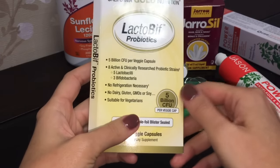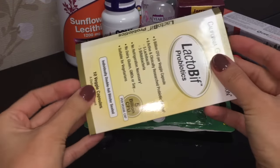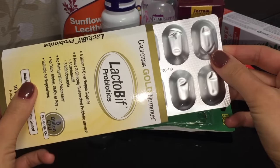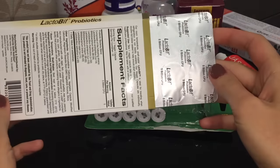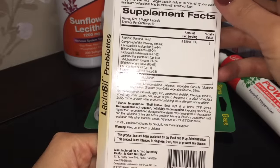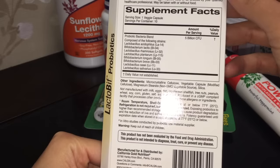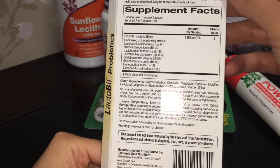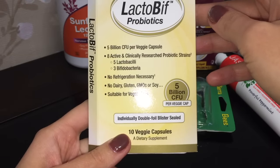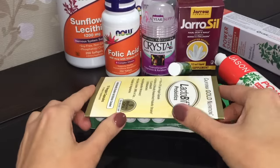И очередной пробник пробиотиков от California Gold Nutrition. Здесь 10 овощных капсул и 8 активных пробиотических штаммов. Очень удобно, потому что они герметично упакованы и их можно хранить не в холодильнике. Здесь 5 миллиардов лактобацилл и 3 вида бифидобактерий. Они содержат молочные продукты, глютен, сою, ГМО. Подходят для вегетарианцев. Каждая таблетка упакована в отдельный блистер.